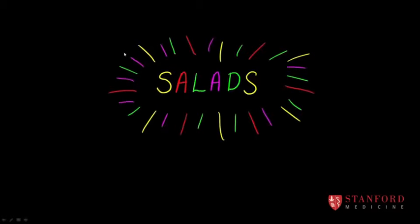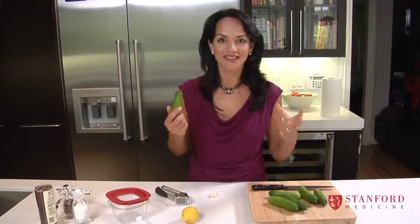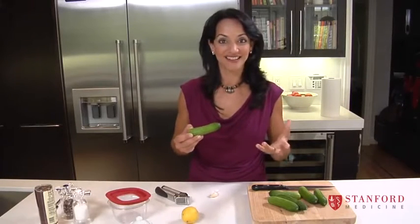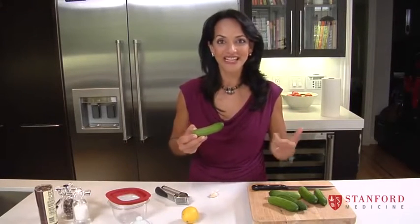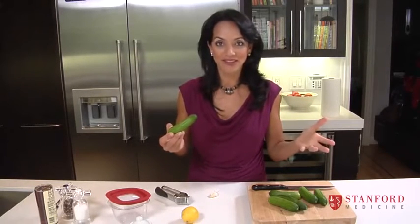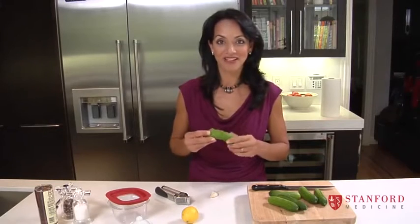A lot of fellow parents tell me that they find it really hard to get their children to even consider trying salad, but there are a few things you can do to encourage kids to eat salad. Because once they start to like it, you can put it in their lunches, you can serve it to them as their vegetable with dinner, and they get pretty excited about it.